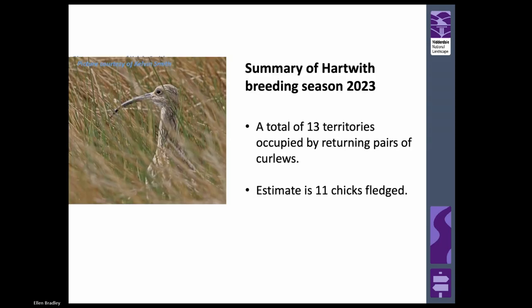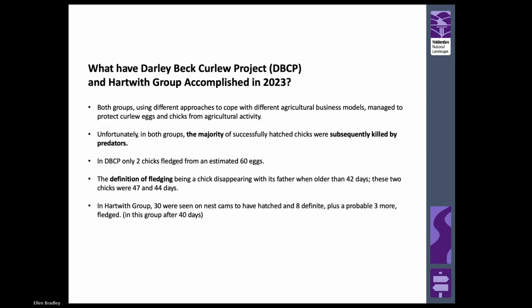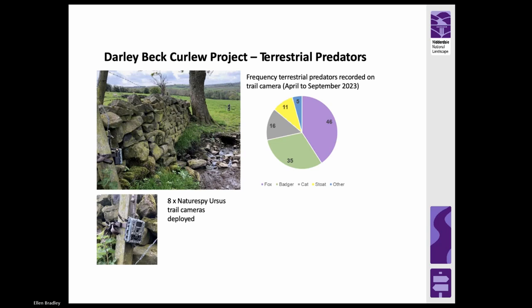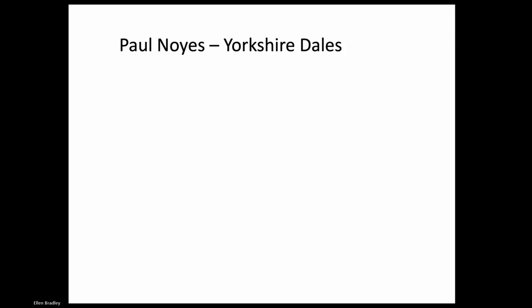Hartwith had 13 territories and an estimated 11 chicks fledged. Lots of nest fences were used in the Hartwith project. We tracked predators - we didn't have nest cameras in Darly Beck, but foxes are largely responsible for taking chicks at about three to four weeks. That nicely shows the scale of the challenge - if you mitigate one issue, you've then got another one that becomes clear and then you've got to work out how to mitigate that. But that's a really encouraging start.